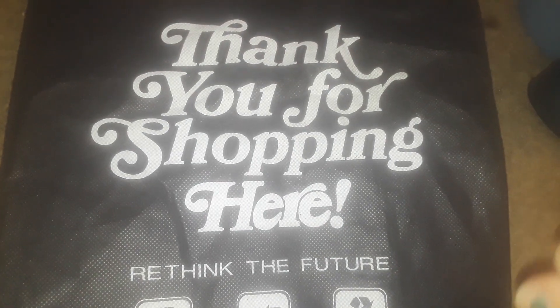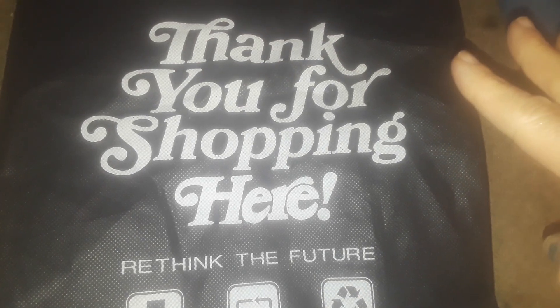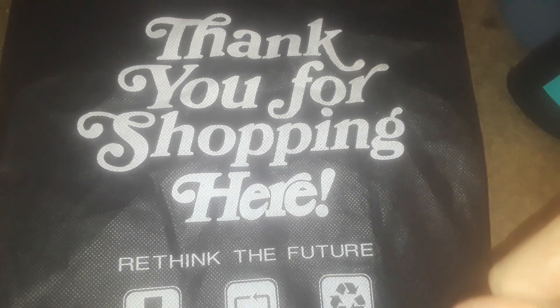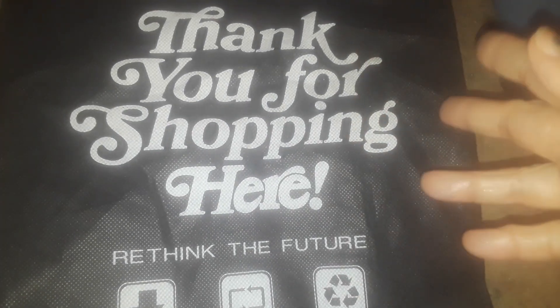Hey guys, welcome back to my channel. This is going to be a quick ShopRite haul and I only paid $4 for everything. Everything was all with coupons, so I had a lot of money taken off and some items were actually free.